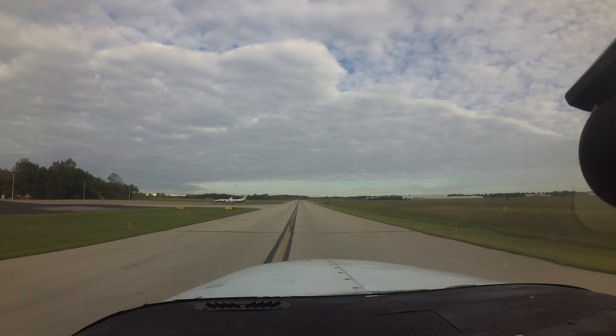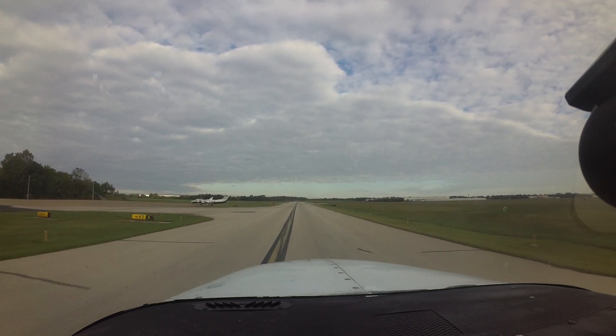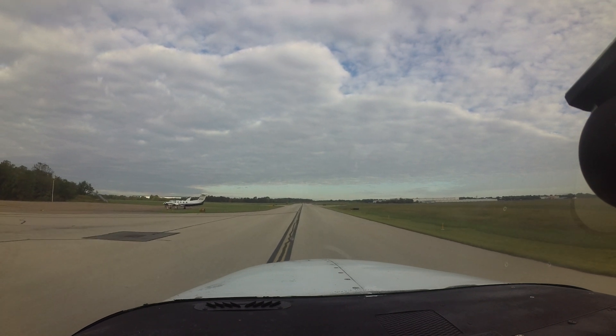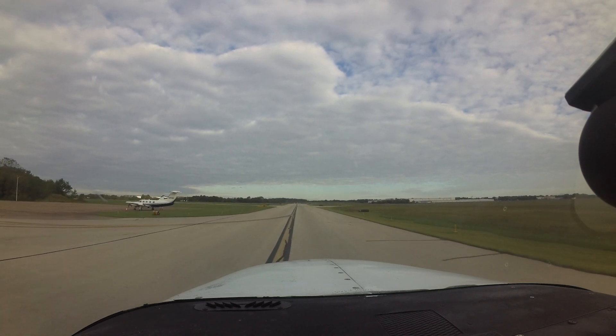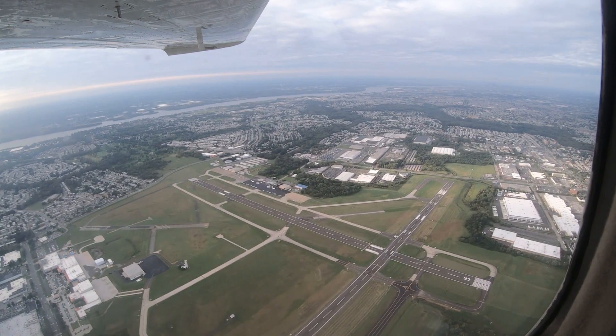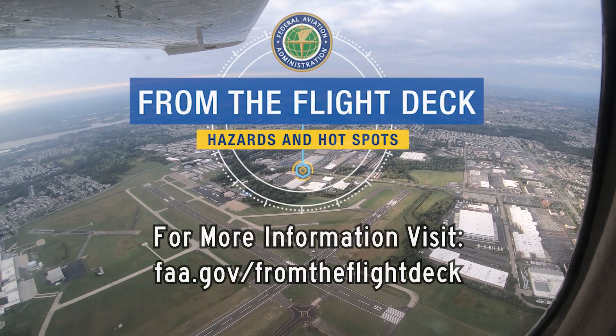Being aware of the congestion areas and other configuration issues at Northeast Philadelphia will help pilots make better decisions, and along with the air traffic control tower, keep operations safe and efficient. We hope this short video helps you prepare for your trip to Northeast Philadelphia Airport. It's always better to know before you go.